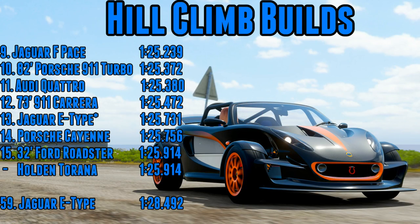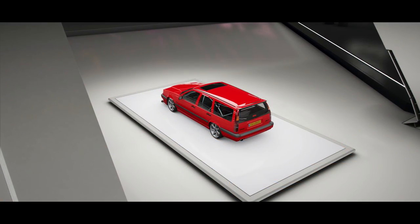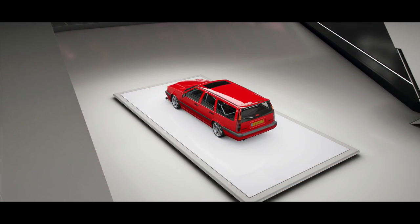A 1:25.7 for the E-Type puts it into 13th place. The original time was a 1:28.4 — that's a humongous jump up through the order. For the Jag it was 59th under the normal rules; with the engine and driveline swapped, it goes up to 13th place, beating the Cayenne. We're talking amongst some very fast vehicles indeed, so in the case of the E-Type it did make a world of difference.